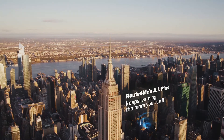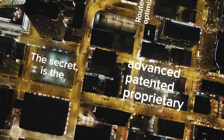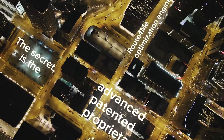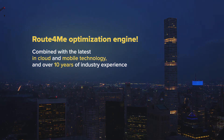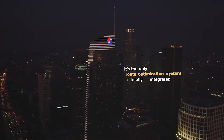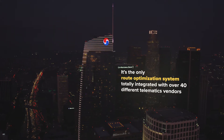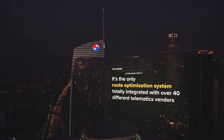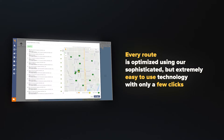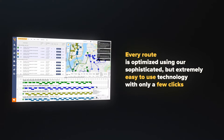Route4Me's AI Plus keeps learning the more you use it. The secret is the advanced, patented, and proprietary Route4Me optimization engine, combined with the latest in cloud and mobile technology and over 10 years of industry experience. It's the only route optimization system totally integrated with over 40 different telematic vendors. Every route is optimized using our sophisticated but extremely easy to use technology with only a few clicks.